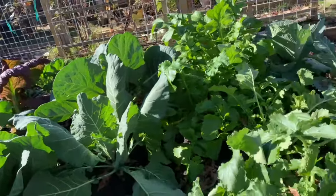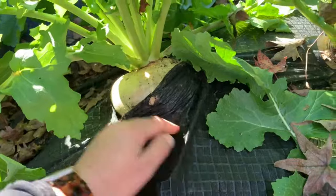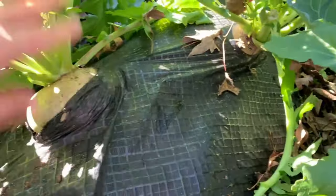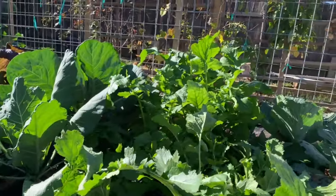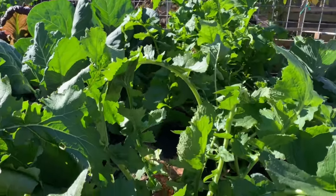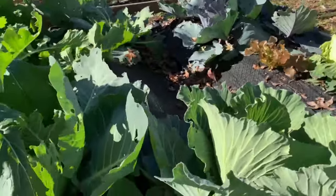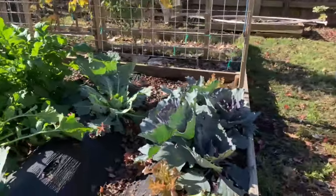Now let me show you these turnips — you guys, these are enormous. Look at this — my hand cannot even fit around this turnip, it's so huge. I did one harvest of just greens off of these turnips earlier in the season. They were not that great because it was still pretty warm — turnips are naturally a little bit bitter, but they just didn't have the best flavor because it wasn't really cool enough for them yet. But the second round of these will be a lot better.